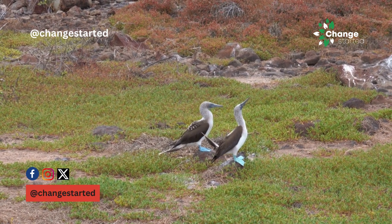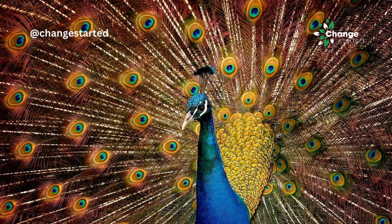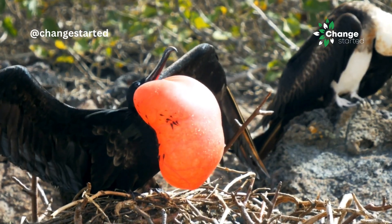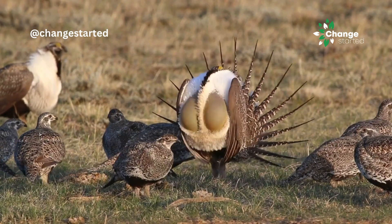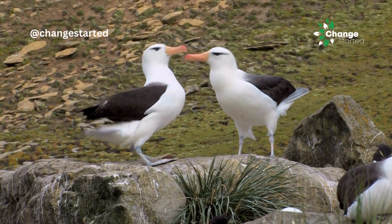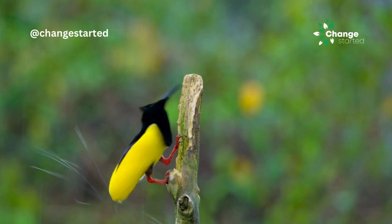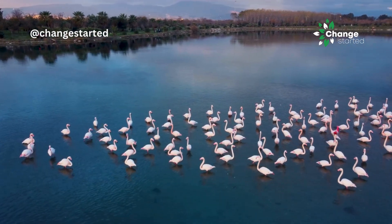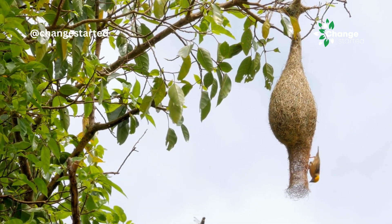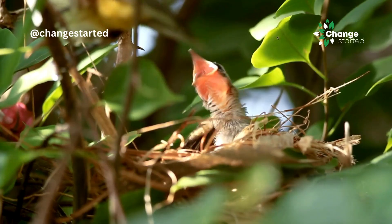Nature has many more bird species that exhibit similar displays, but we'll end the list here. From dazzling displays to building elaborate structures, from dance moves to unique shapes, from cooperative displays to competitive displays — these courtship rituals are a form of communication that enables bird species to assess their partner. You may think that it is the male species doing the hard yards while females enjoy all the attention. But once the romance part is over, it is the female bird that invests a great deal of energy in producing eggs, incubating them and raising the young ones, thus keeping the process of evolution going.